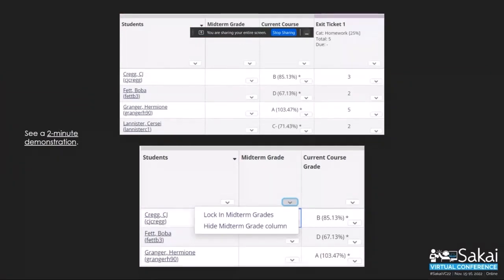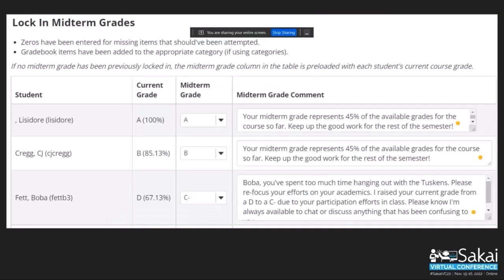From the instructor view in the grade book, there's a new column called midterm grade that's empty at first. When you click on the dropdown arrow, it says 'lock in midterm grades.' If you click that, it takes you to a modal window that pulls up a list of your students and pulls in the current grade into the midterm grade column. You have the opportunity to override it — in this example with Boba Fett, I changed him from a D to a C minus because he did great participation in class and I want to motivate him to keep up the good work. I also added a comment as the instructor saying I'm always available to chat or discuss anything confusing, opening the door for students to start those conversations.